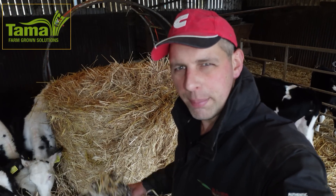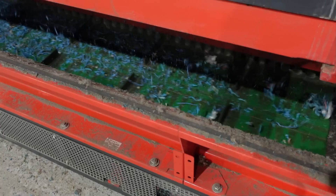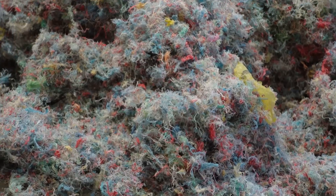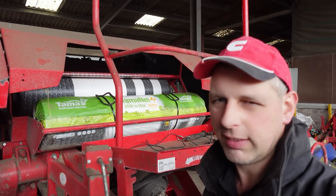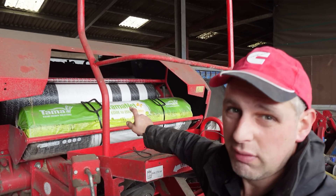Have you ever wondered what happens to net wrap and bale twine after it's been used? In this video we're going to find out. I've gone into partnership with Tama, the world's leading crop protection specialists, and I've been using their products for years. We still use Tama net wrap edge to edge on our round bales today.